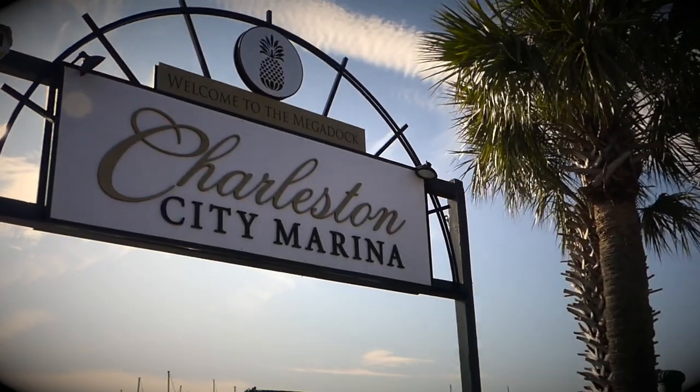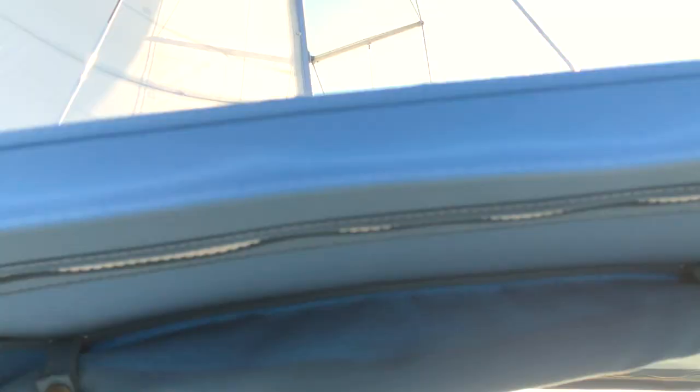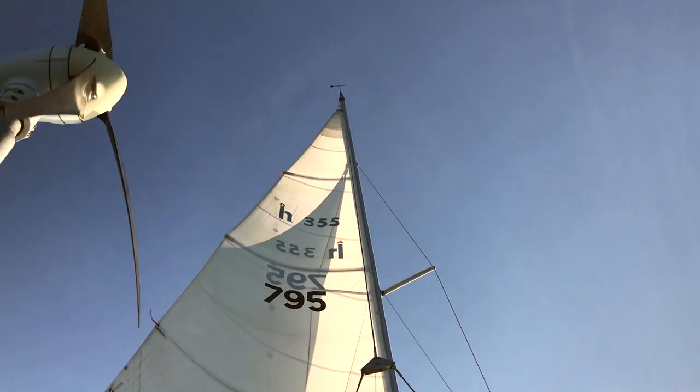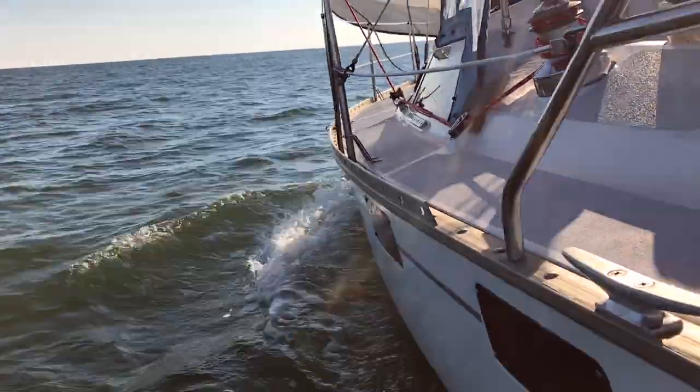This week on Sailing SV Layla, we thought we'd show you some of the modifications and improvements we've made to the boat since we bought her. But before we get started on that, here's some gratuitous sailing footage.